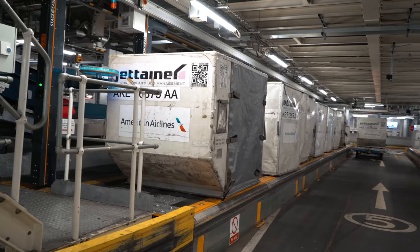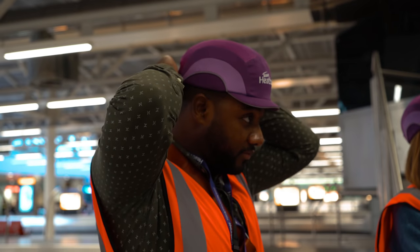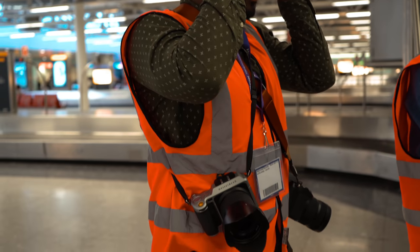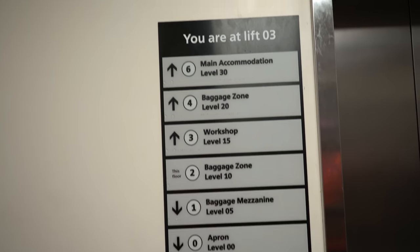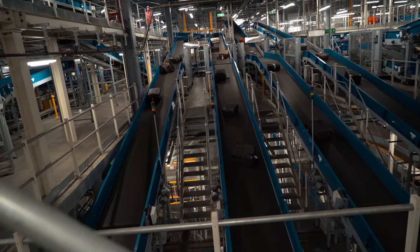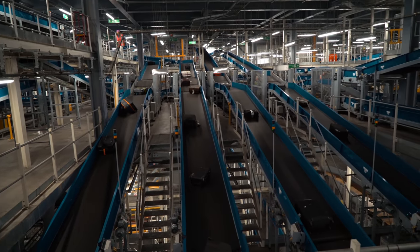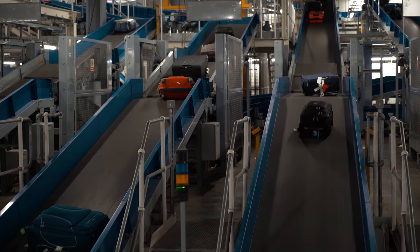Since opening in 1961, T3 has seen a lot of technology advancements to help speed up how your baggage is handled. Going up to the baggage area alone is fascinating, and once you get up the lift — which also shows you how many meters above the ground you are — you're welcomed by over 13 kilometers of baggage belt.